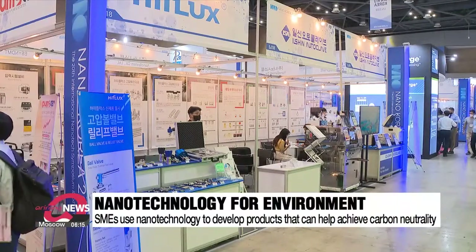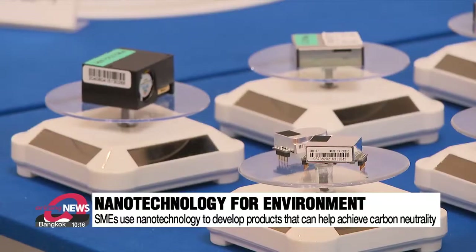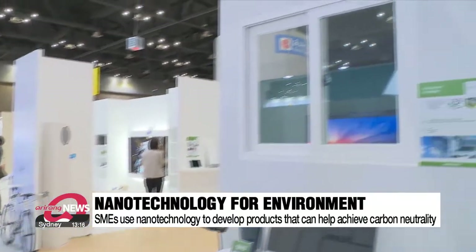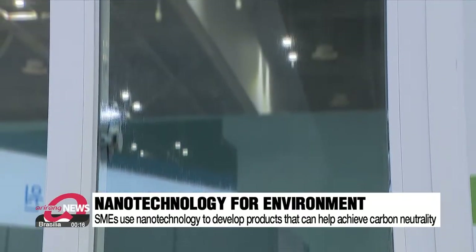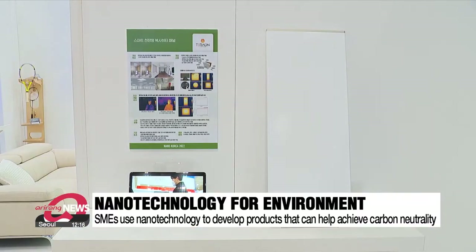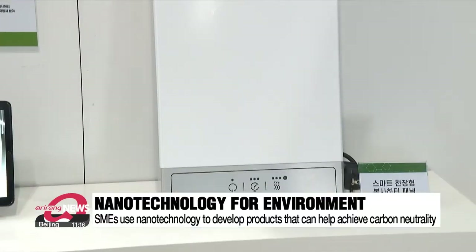Small and medium-sized companies also use nanotechnology to create products that can help South Korea's goal of achieving carbon neutrality. This transparent nanoparticle film helps save energy by blocking heat from passing through the windows of cars and buildings, potentially cutting down on air conditioning use. And this heat panel developed with nanocarbon technology quickly warms up an area with a limited use of energy.